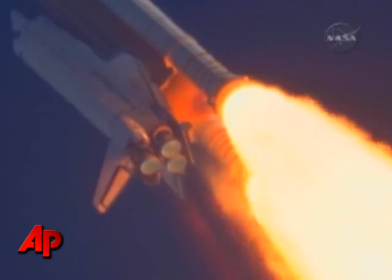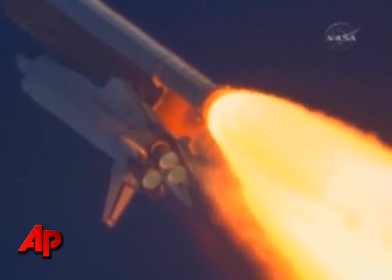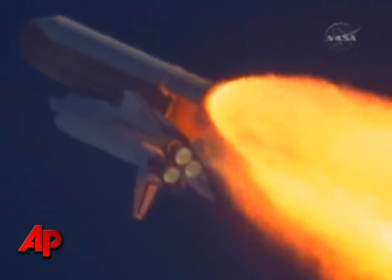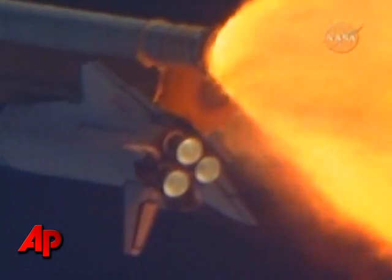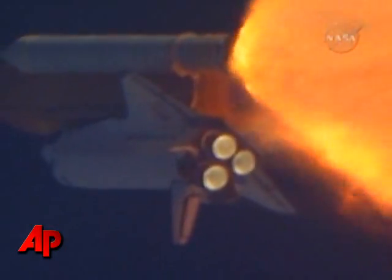The speed of Atlantis right now, 6 miles in altitude, 9 miles downrange. Atlantis, go with throttle up. Copy, go with throttle up. The throttle up call acknowledged by Commander Charlie Hobaw, joined on the flight deck by Pilot Butch Wilmore. Flight Engineer Randy Bresnik and Leland Melvin, seated down on the mid-deck are Mike Foreman and Bobby Satcher, kicking off their work week with a Monday commute to orbit.